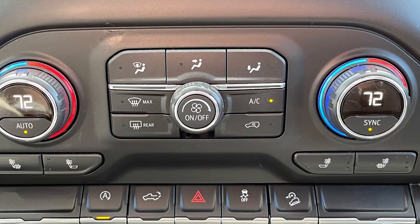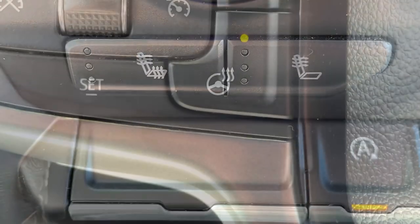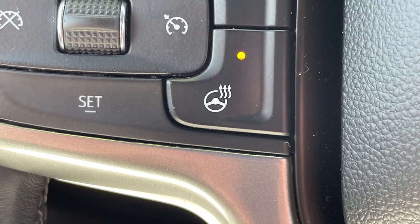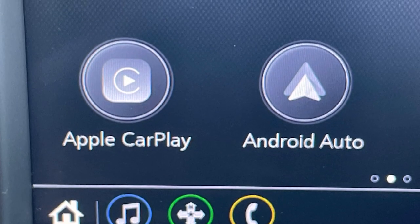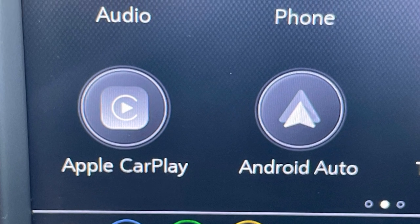For your comfort, you'll find dual zone automatic climate control, heated front bucket seats, and a heated steering wheel. The 6 speaker audio system is complemented with satellite radio capability as well as standard Android Auto and Apple CarPlay.